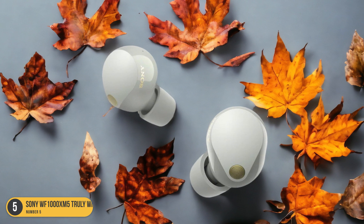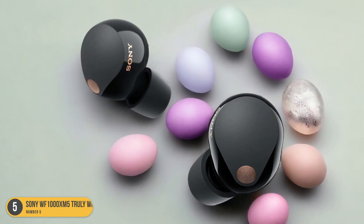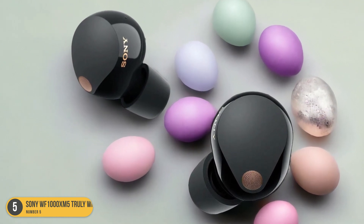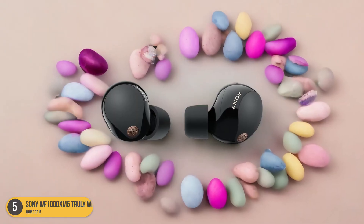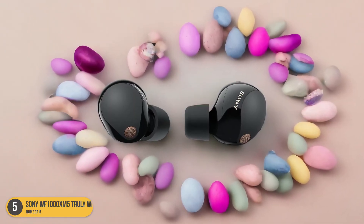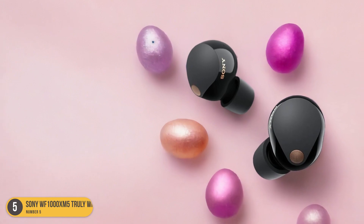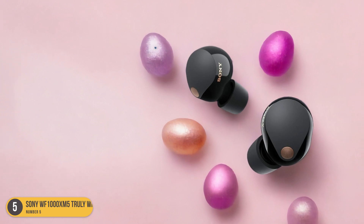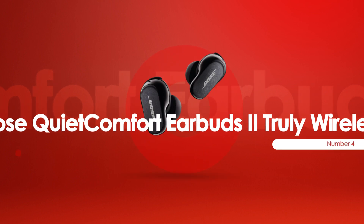Moreover, the active noise cancellation paired with memory foam eartips provides an immersive listening experience by blocking out external noises. The Sony WF-1000XM5 Truly Wireless earbuds not only excel in sound quality, but also offer a comfortable fit for extended wear. Whether you're commuting, working out, or simply relaxing at home, these earbuds deliver premium audio performance that will elevate your listening experience to new heights.